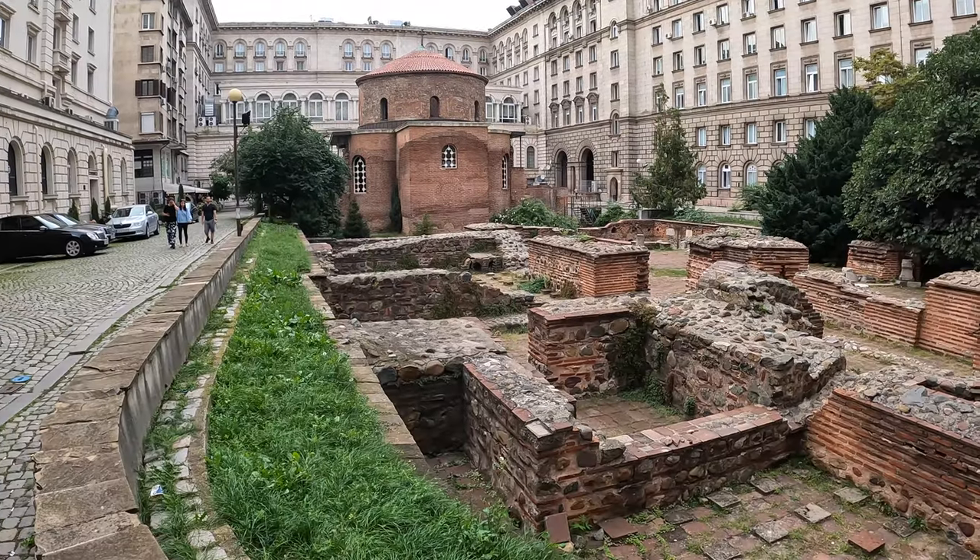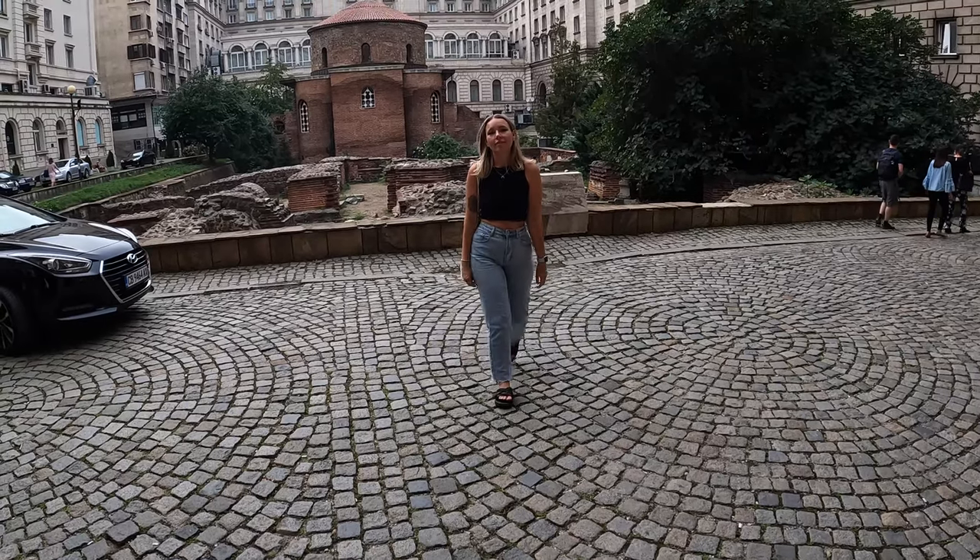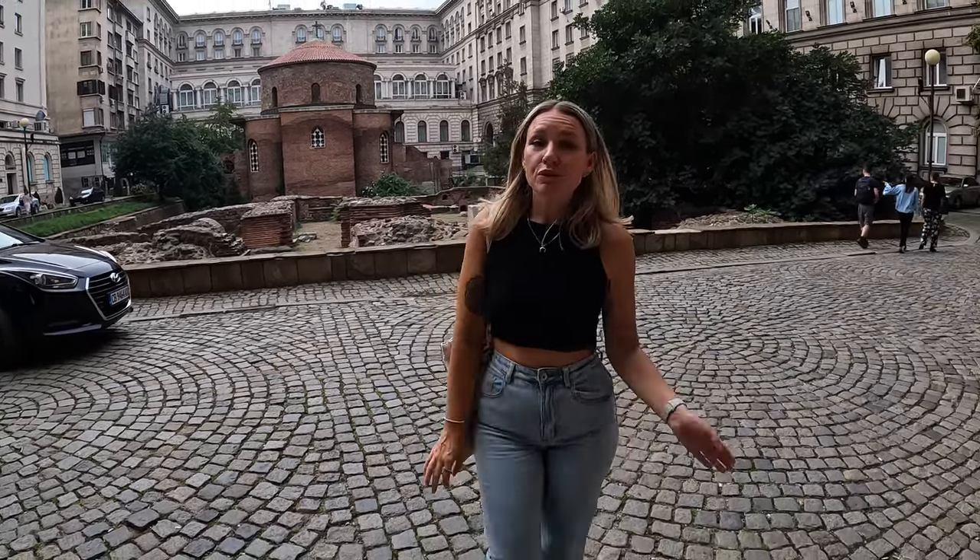We're here at the Rotunda - the St. George Church. It is the oldest building in Sofia, and it's actually preserved from the 4th century, which is when the Roman Empire ruled this area. This is from the town of Serdica, which is what Sofia used to be called. It was originally a Roman bathhouse, and now it's been converted into the St. George Church.